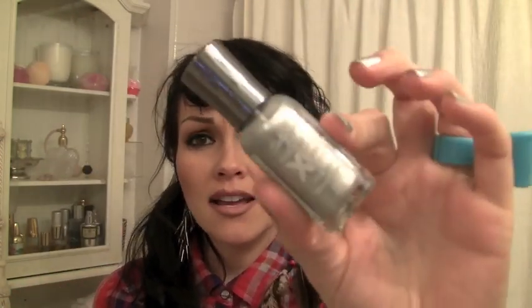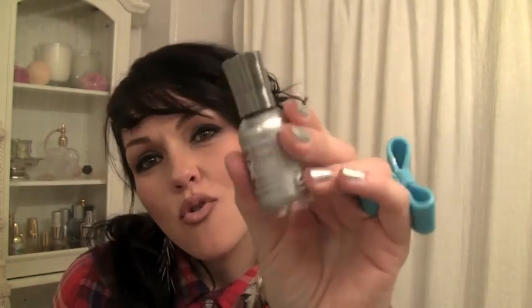One more cheap drugstore thing I'm really loving right now is this silver metallic glittery nail polish. It's Sally Hansen Hard as Nails in Celeb City. It's cheap and I love it. That's all I have for cheap drugstore brands — now moving on to category number two.